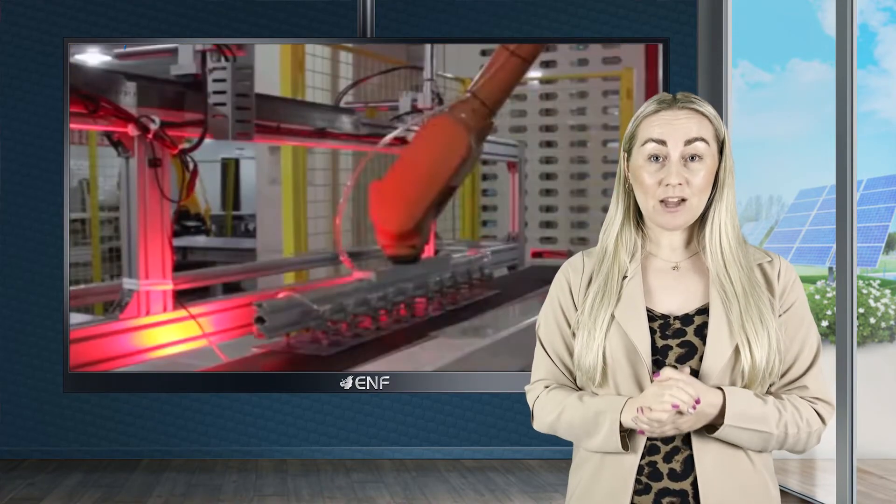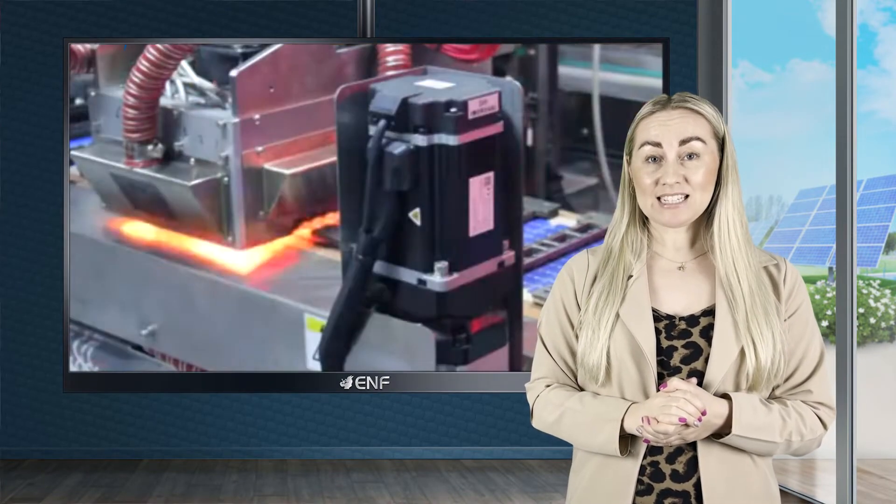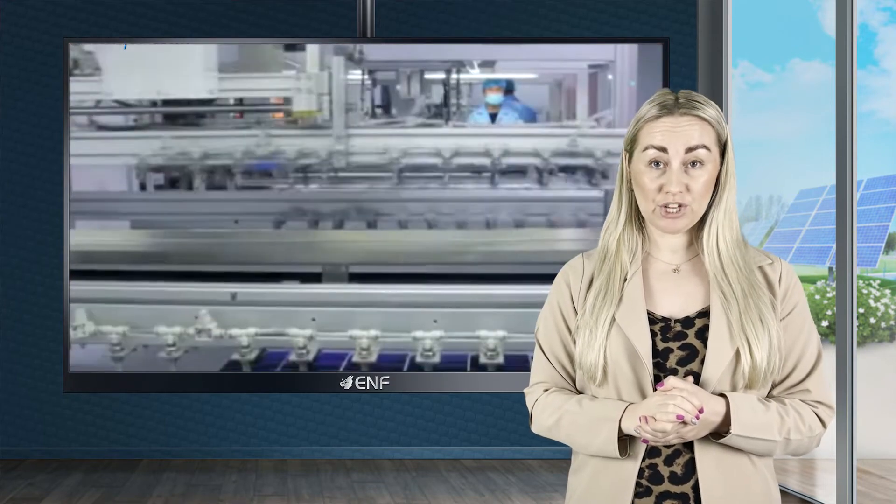By distributing the electrical load to half, but double the number of cells, the probability of temperature build-up is proportionately reduced, keeping your panels safe and operational.